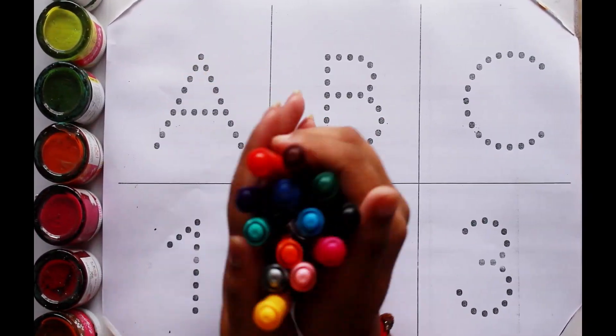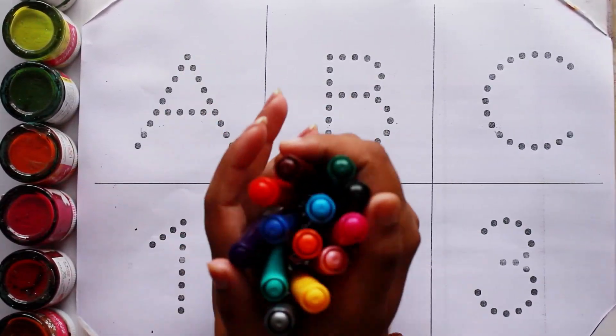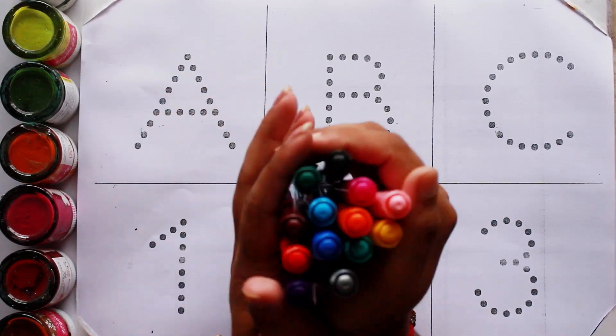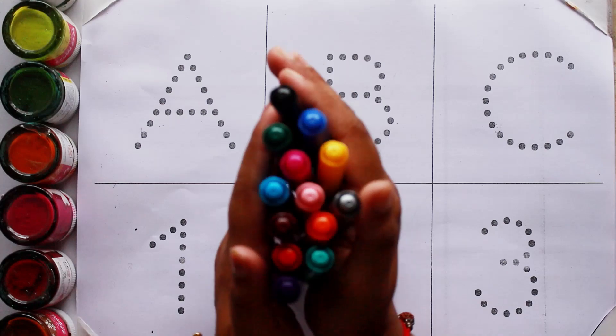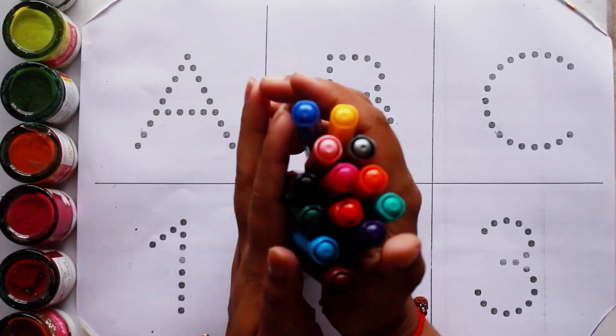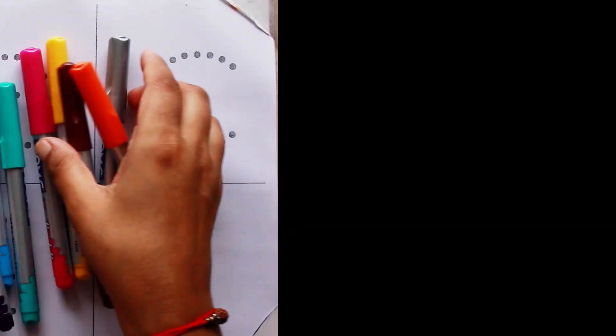Hello Kids! Welcome to another video. Today we are going to learn alphabet ABC and counting numbers 1, 2, 3 with your favorite YouTube Kids channel. Let's start with colors.